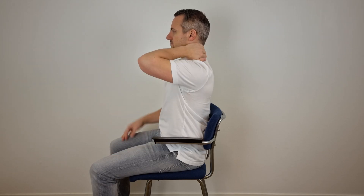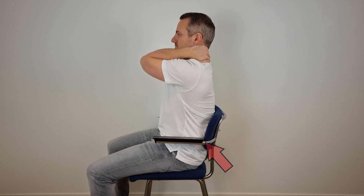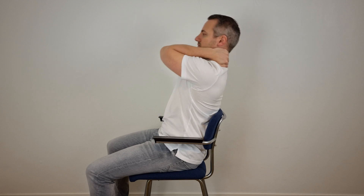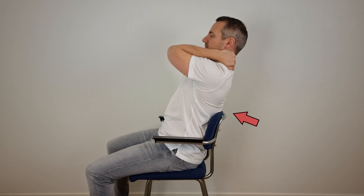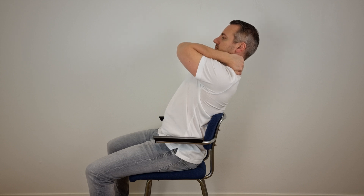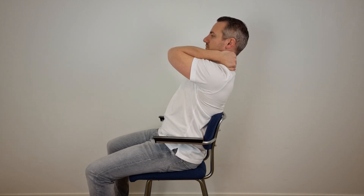A second thoracic spine mobility exercise can be done by using a chair. To perform this exercise, put both hands behind your neck and point your elbows forward. Then round your lower back so that the most extension takes place in the thoracic spine when extending your upper back over the tip of the chair. According to the study by Yeo, these exercises should be performed 30 times.